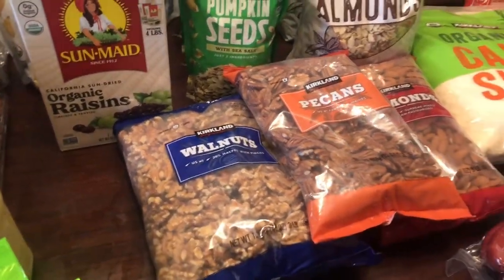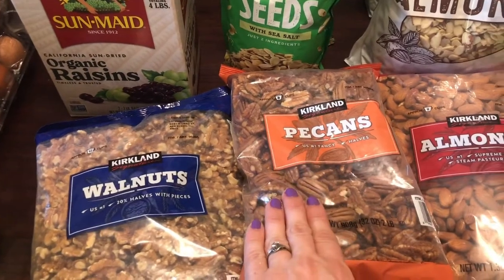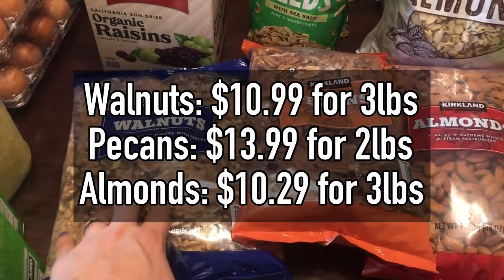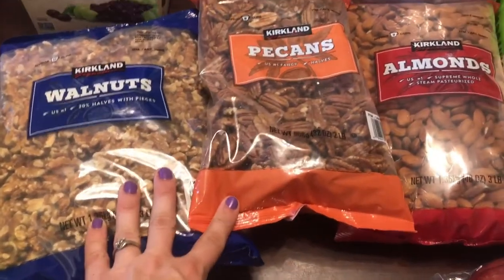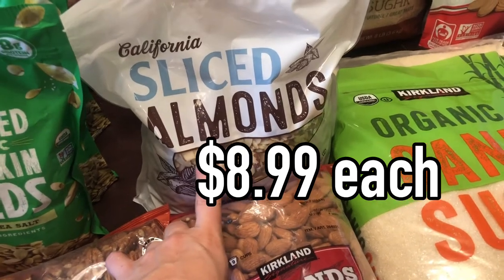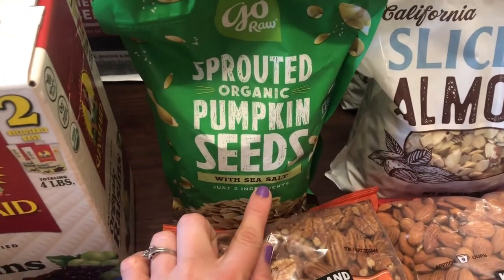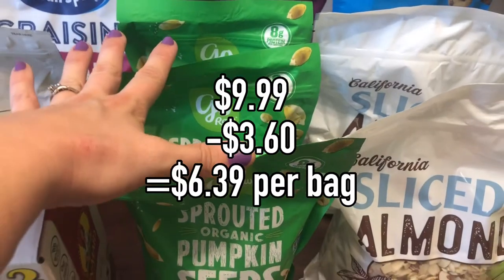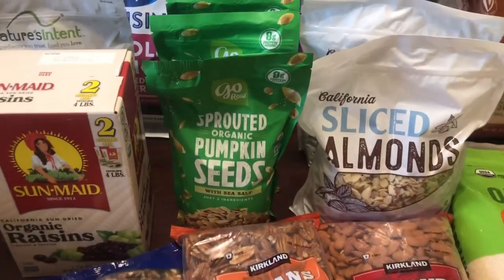Moving into nuts, seeds, and dried fruits — I got another package of walnuts since I was pretty much out of all nuts at the same time: pecans and almonds too. Almonds end up being the cheapest per ounce and pecans the most expensive, but I like having a variety. We especially love sliced almonds in homemade granola. I also needed pumpkin seeds — I love these because they're already sprouted and use sea salt. They were on sale, so my kids were loading them in the cart; I told them we don't need ten, just get three.